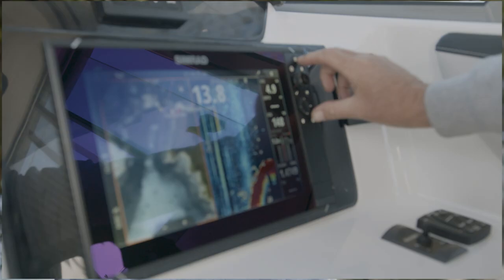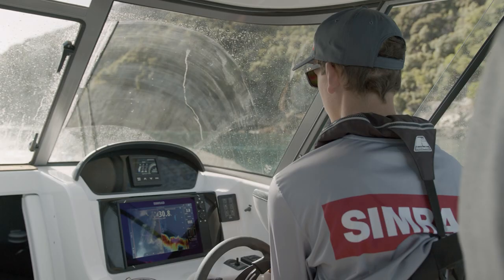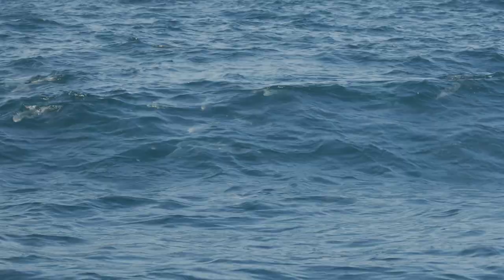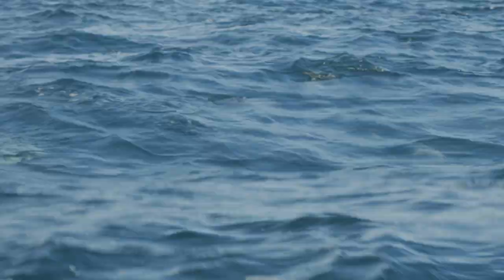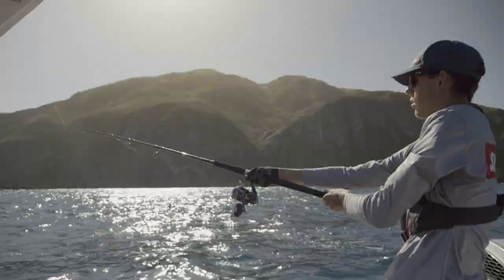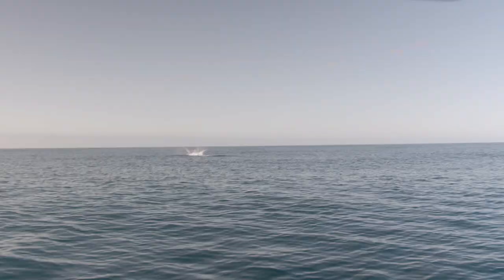When we're locating these kingies, we're using our SIMRAD sonar and our C-MAP chart card. When we're marking kingfish within the top 20 metres of the water column, we know there's an opportunity to get a bite on a stick bait. The SIMRAD has helped us locate two big kingies that are sitting right on the edge of the shelf.